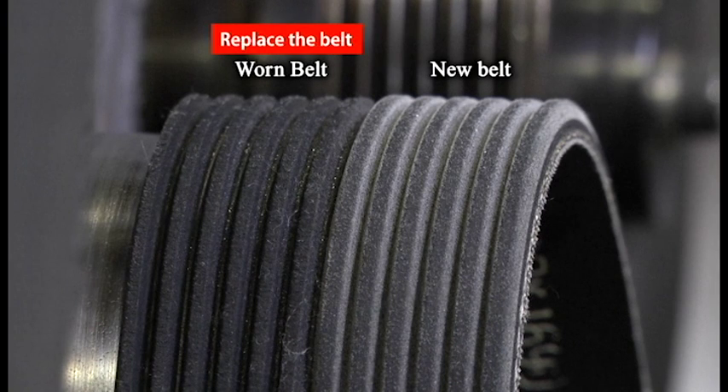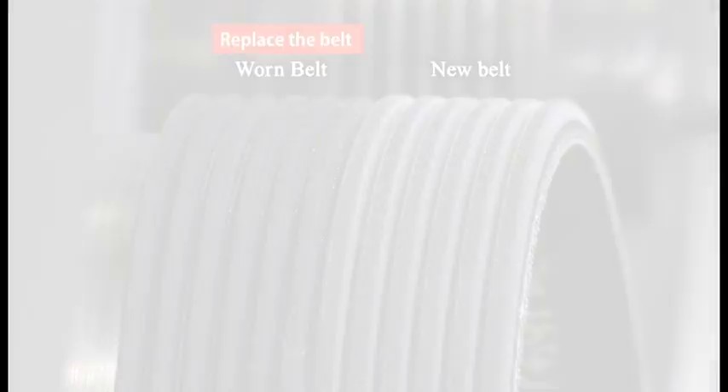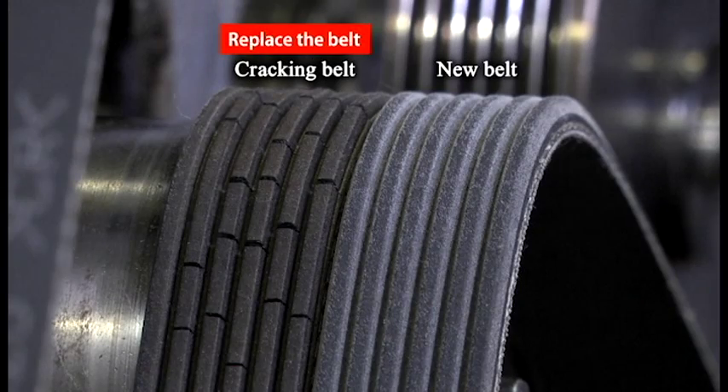Look for wear. Wear reduces belt rib height and width. As a rib starts to wear and flatten, it will lose its ability to function properly, causing slippage. Look for cracks or glazed appearance. This indicates the belt has aged and is slipping or chirping.